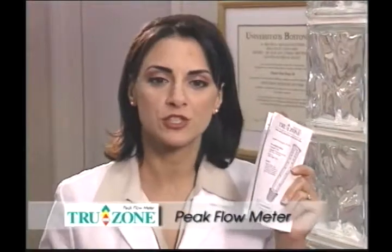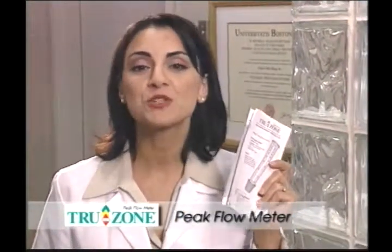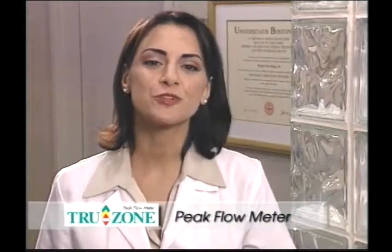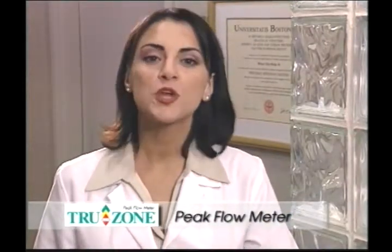For best results, be sure to keep your records up to date. Bring your daily record when you visit your physician or licensed healthcare professional so they can assist you with any questions you may have. Again, thank you for choosing the TruZone PFM. With proper use of TruZone, you'll be well on your way to controlling your asthma.